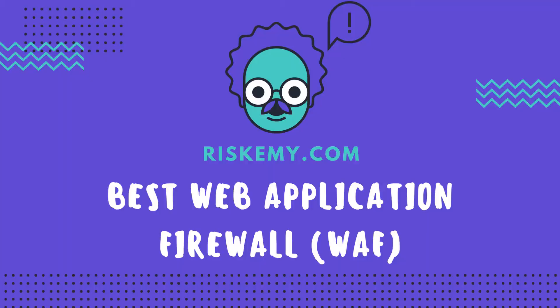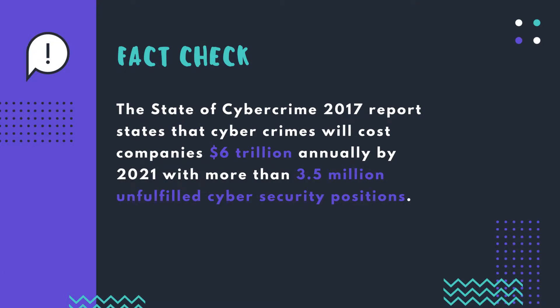Hello everyone, this is Ishaan and you're watching Skimmy.com. Today we are talking about web application firewalls, and we are going to give you three web application firewalls and how they're going to help you secure your online business. But before we move on to that list, let's talk about cybersecurity first.